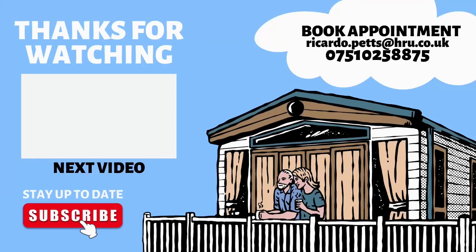All right, you've reached the end of the tour. If you'd like to book an appointment, get a finance quote, or would like to learn more about becoming an owner, please contact me on 07510 258 875. To support the channel and stay up to date with all of the offers, all you have to do is like, subscribe and hit the bell icon. Thank you for your time. Take care, speak to you soon. Bye bye.